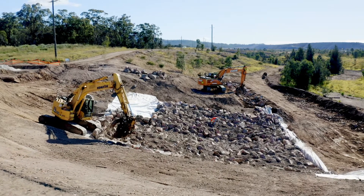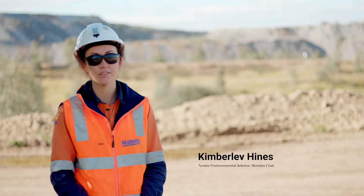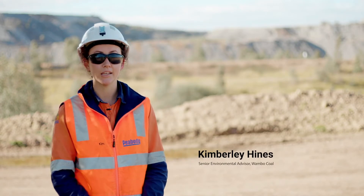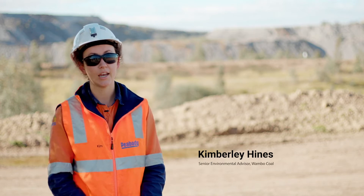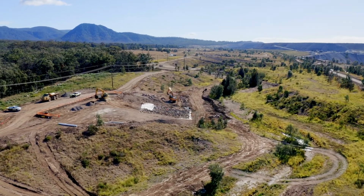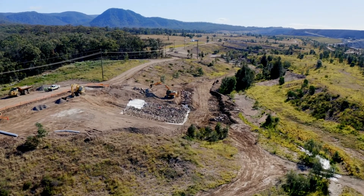The goal here for the creek diversion is really to re-establish environmental flows and get the creek diversion to function as best we can as a natural stream. The work that Soilcon have done here to date is really allowing us to progress on that front and work towards that goal. So far we're extremely happy with what's been done and feel that we are ultimately going to achieve that goal.